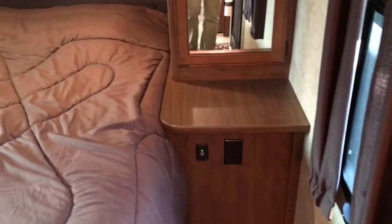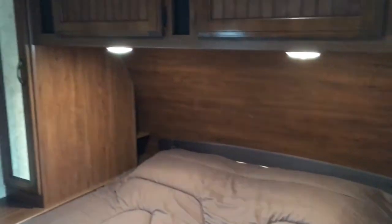We're actually going to go to the right and go to the bedroom first. To our right is our bedroom. The Whitehawk is kind of more like an ultralight travel trailer, so keep that in mind as we go throughout and look at some features of this unit.